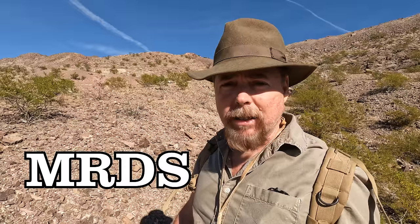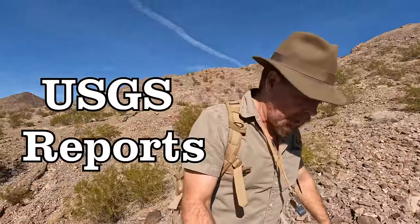Before you put boots on the ground, I highly recommend you do the research first. Check your MRDS — those reports are going to tell you if anything had been found. Keep in mind that's not a guarantee, because I've found many gold deposits where they said it shouldn't be. But to give yourself a head start, I would definitely do the research at home first. You'll save yourself a lot of time unless you're a seasoned pro. And make sure you comb over the USGS reports — they're going to have vital information about the type of gold they were finding and how much of it.